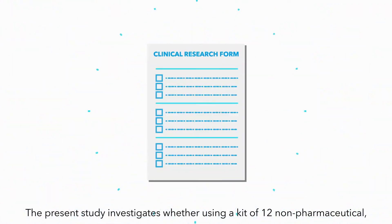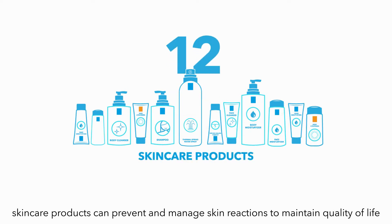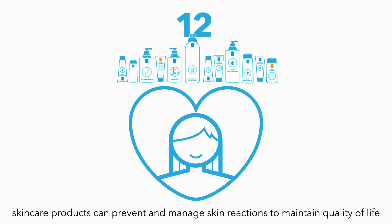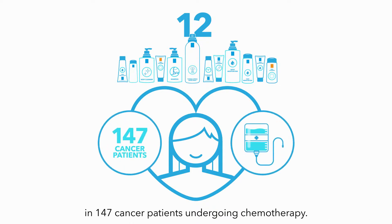The present study investigates whether using a kit of 12 non-pharmaceutical or over-the-counter skin care products can prevent and manage skin reactions to maintain quality of life in 147 cancer patients undergoing chemotherapy.